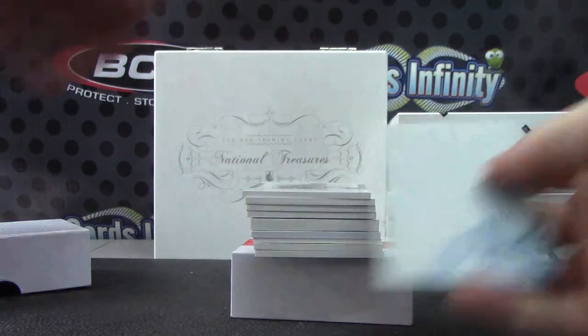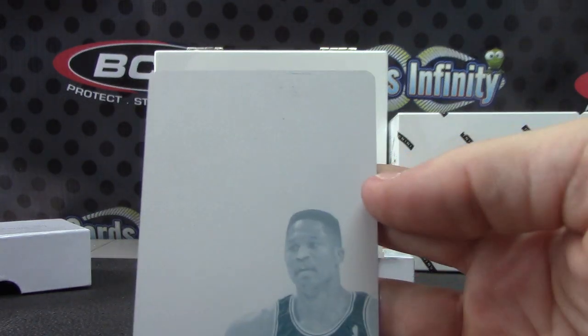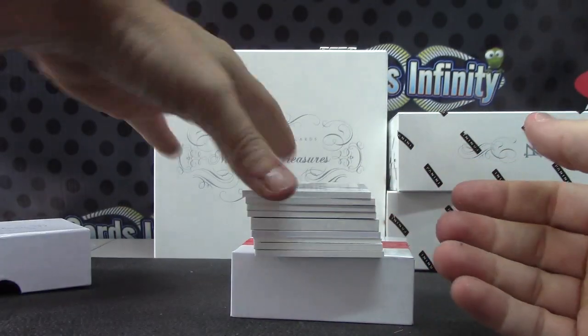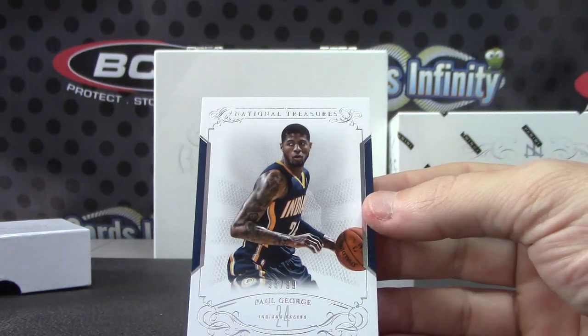This one only has one plate — Dominic Wilkins in the Celtics uniform. There you go. Paul George, numbered 95 of 99.